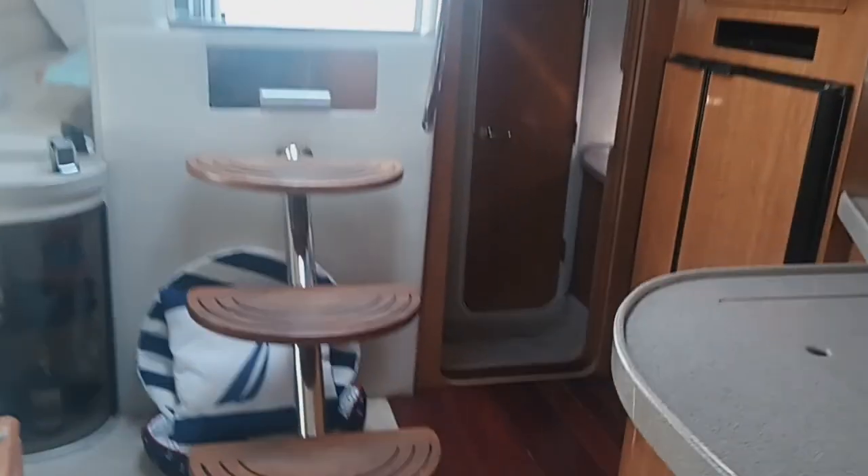Looking back through to the main salon going to the stern, which is the aft guest cabin. One feature of this particular boat which I really like is these pocket door privacy doors here. This is a very nice feature for the boat.